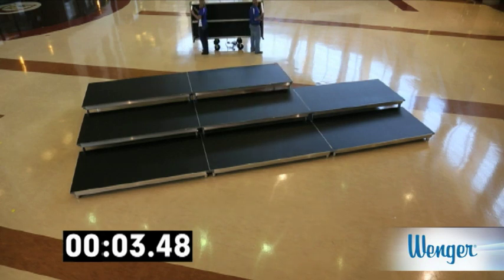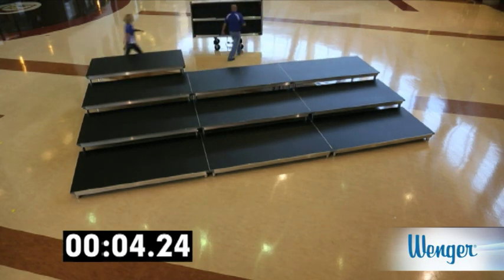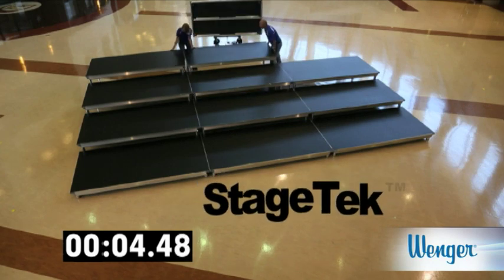Contact Wenger to learn more about our newest advancement in stage technology, Stage Tech.